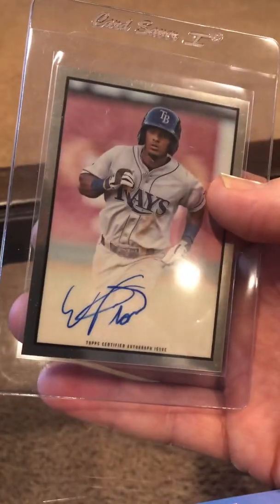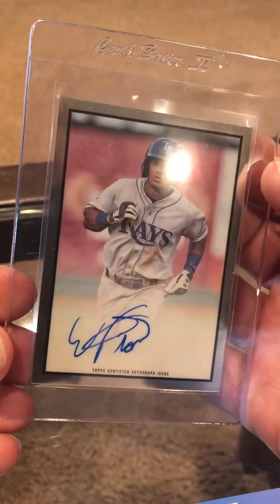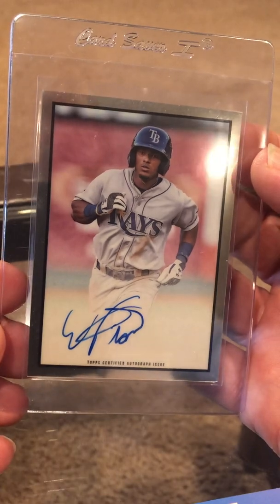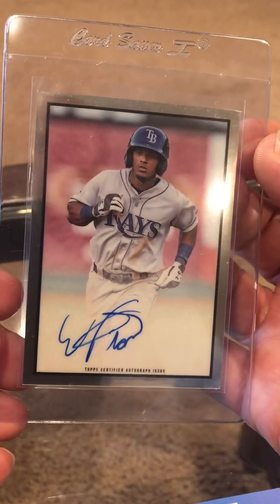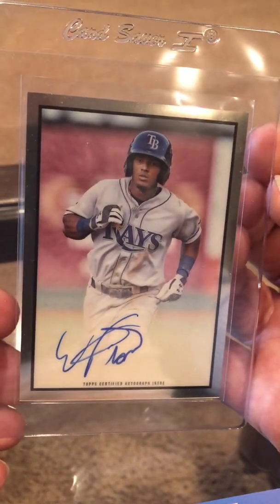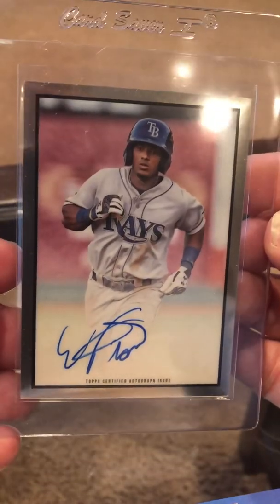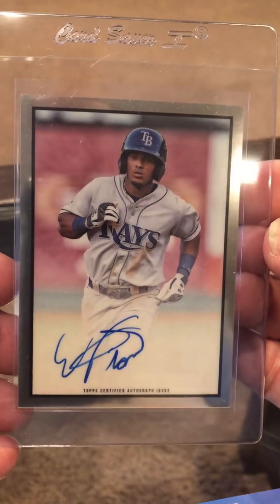The final card is maybe the speculation card. I don't usually send cards in like this, but this is the Wander Franco out of the Bowman Heritage. The first pack I opened from the first box — the very first pack — I got this, which is pretty much the one everybody wanted. This is just the base one; it's not numbered or anything, not like an orange or gold parallel. So happy to get it and we'll see what we get.